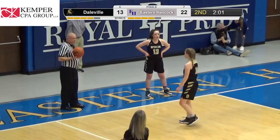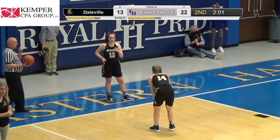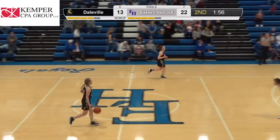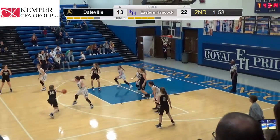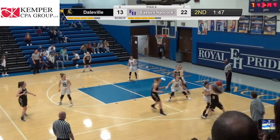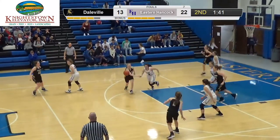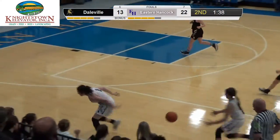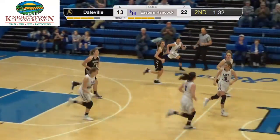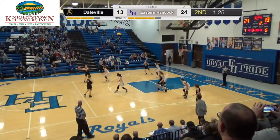That puts Daleville in the bonus for the last two minutes. They'll be shooting one-and-one from here on out. Royals lead by nine. Good ball defense by Grace Stapleton. Chloe gets the steal, nice tip to Grace — what a pass. Duncan converts. That was a pretty play. The crowd comes alive with that.